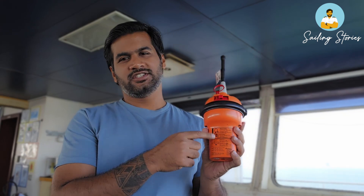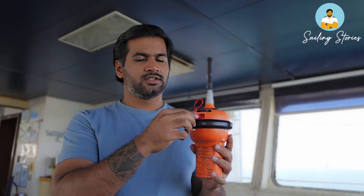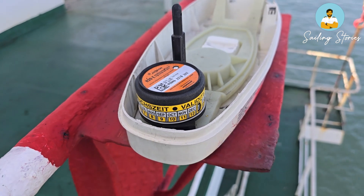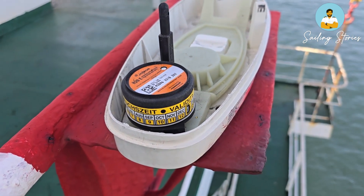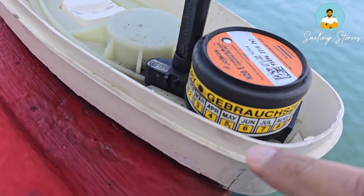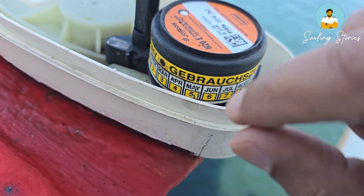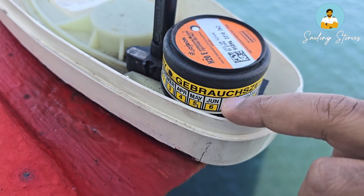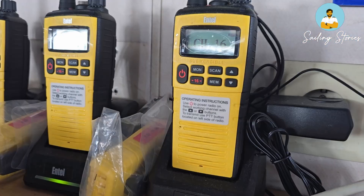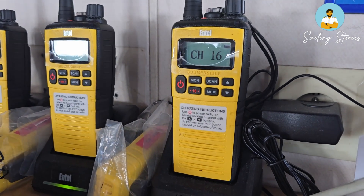The EPIRB testing procedure is also very similar to the SART. Simply press the test switch to the test position and you will see a light blinking, and after some time a light will also flash — that confirms the EPIRB is testing properly. Make sure you read the instructions properly. You also need to check the expiry of the HRU — this is the device that ensures the EPIRB will float freely when the ship is sinking. To check its expiry, find the month that has been crossed, slashed, or circled. For example, expiry of May 2025.